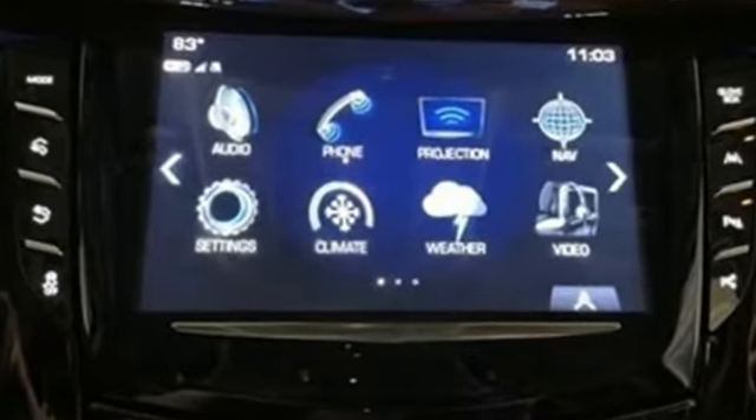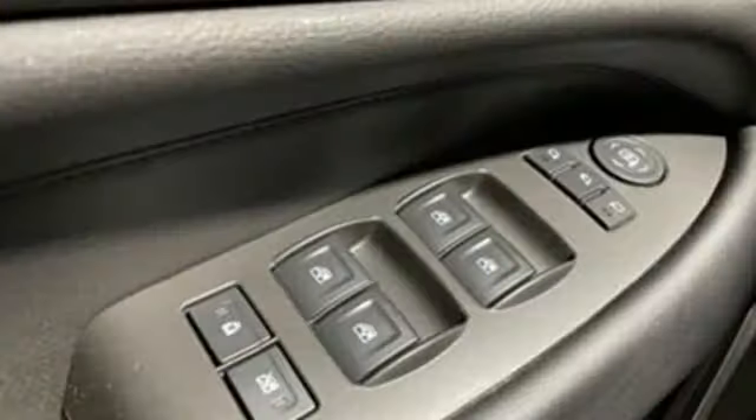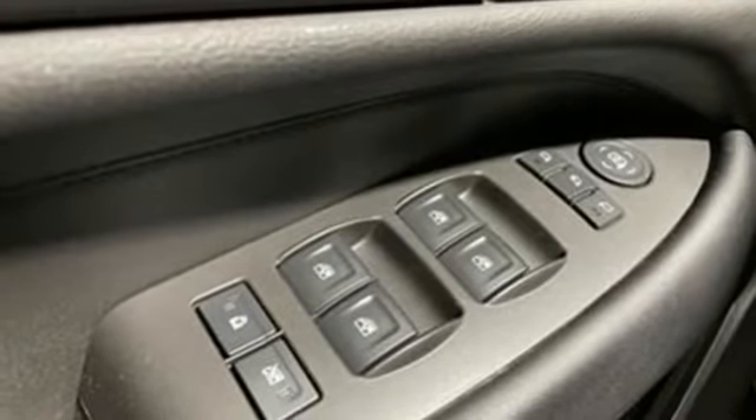V8 engine, 4-wheel drive, integrated navigation system, Wi-Fi hotspot, heated and ventilated leather bucket seats, automatic parking sensors.